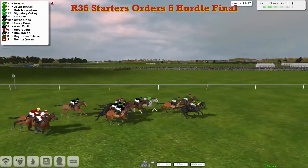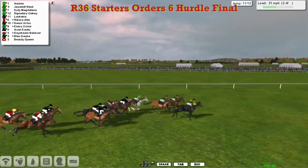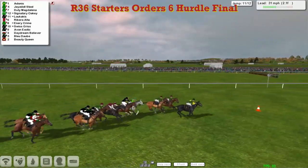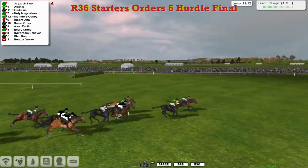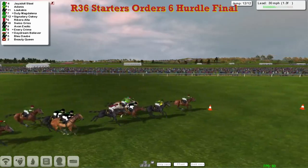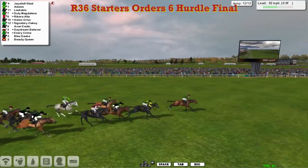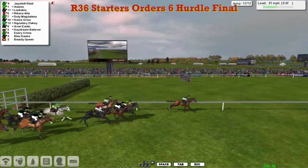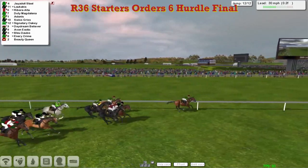It's Jays Doll Stool from Lukakis, Ennery Crime, Duty Magdalena. Adonis is trying to come through, so too is Ribera Alter but that one's got a lot of ground to make up. Two to jump and it's Adonis who's come through to take it up — Adonis trying to ruin the James Shea and Stu Gray monopoly on the race. Adonis in front coming down towards the second last with a lead of a length, he gets over it but a better jump by Jays Doll Stool on the inside — Jays Doll Stool regains the lead. Here comes Lukakis also trying to come through, is Ribera Alter, Signatory Oakey still there. Over the final flight — it's Jays Doll Stool from Adonis and Lukakis. Duty Magdalena is trying to run on. They've got half a furlong to go and Jays Doll Stool looks like he's got to make it a pillar-to-post win. It's going to be close for second.